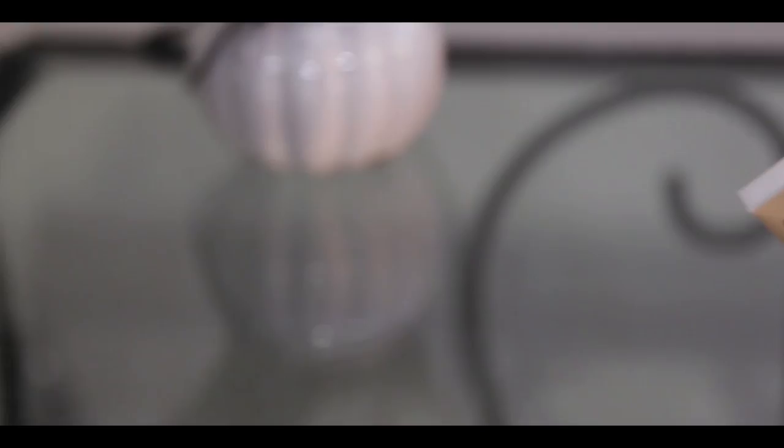The first thing I'd like to talk about is the MAC Select Cover-Up concealer. As you get older you start getting pimples and you have those marks that stay on your face, and you need something to cover that up. This actually does an amazing job, and now that I'm officially old this is my lifesaver — my holy grail throughout this month.